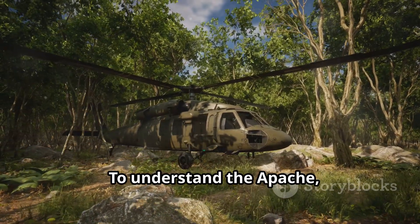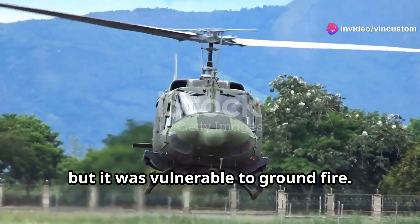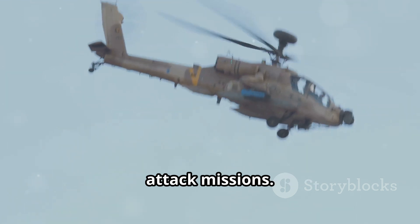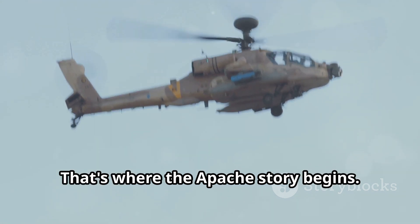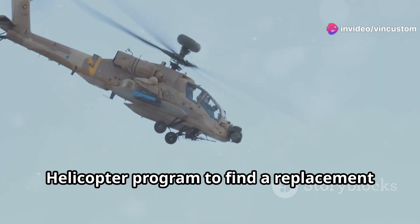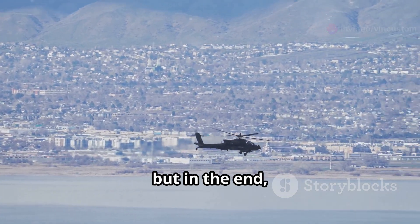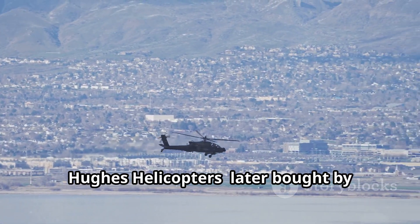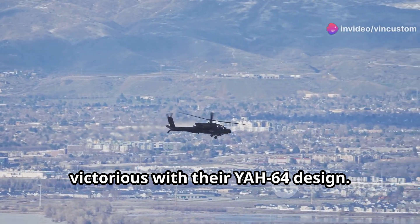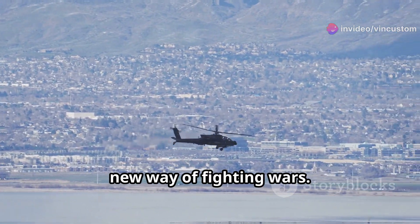To understand the Apache you gotta go back to Vietnam. The Huey helicopter did a hell of a job but it was vulnerable to ground fire. The Army needed something tougher, something designed specifically for attack missions. That's where the Apache story begins. In the early 70s the Army launched the Advanced Attack Helicopter Program to find a replacement for the aging Cobra Attack Helicopter. The competition was fierce but in the end, Hughes Helicopters — later bought by McDonnell Douglas which then merged with Boeing — emerged victorious with their YAH-64 design. This wasn't just about building a helicopter, it was about creating a whole new way of fighting wars.